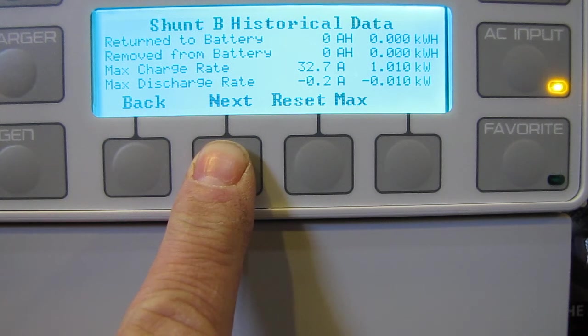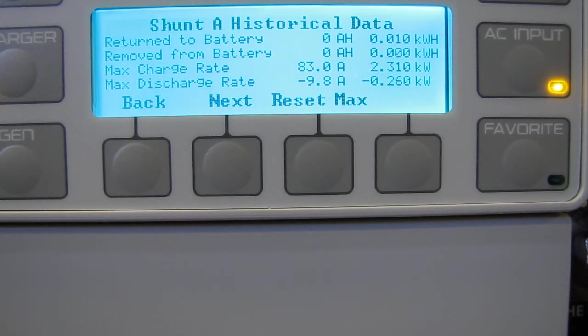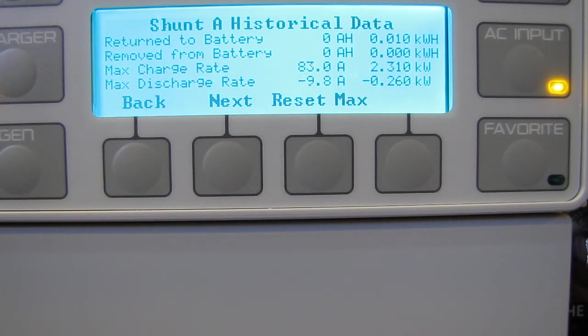Let's see what we did on solar today so far. Today we produced 83 amps at 2,310 watts — so I'm maxed out today. That's pretty cool for my solar array — that means my solar array is putting up the full potential of what it's rated at. Max discharge rate was 9.8 amps — that's when the diversion load probably kicked in overnight to get rid of some of the power because we had too much power in the battery banks.